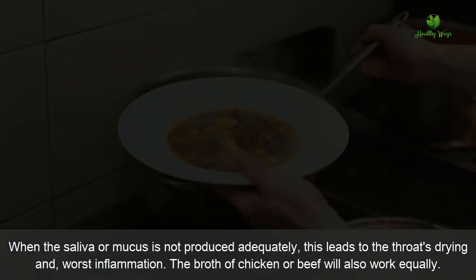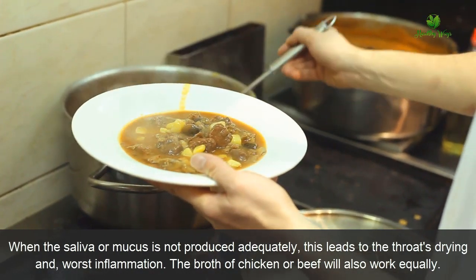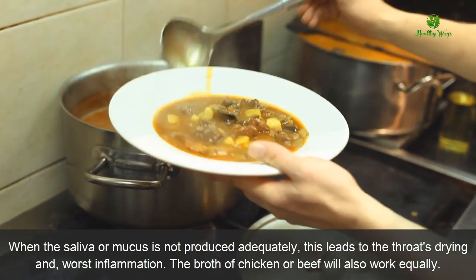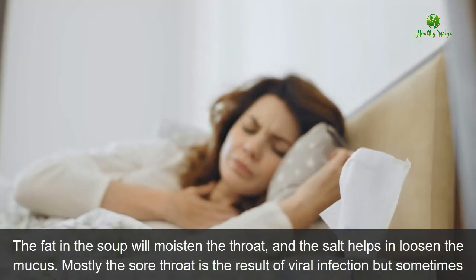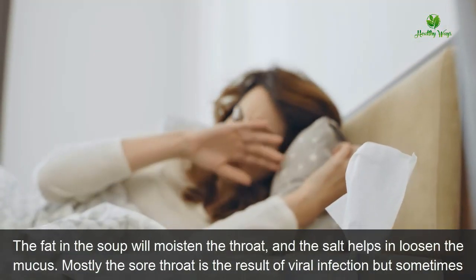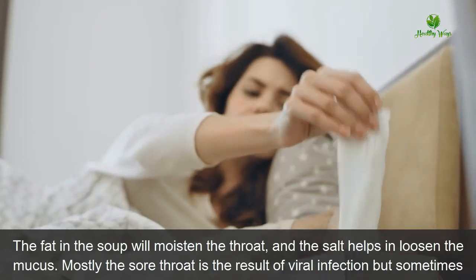Number three: warm soup. When saliva or mucus is not produced adequately, this leads to the throat's drying and worst inflammation. The broth of chicken or beef will also work equally. The fat in the soup will moisten the throat, and the salt helps in loosening the mucus.